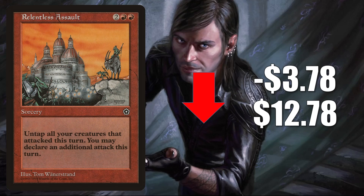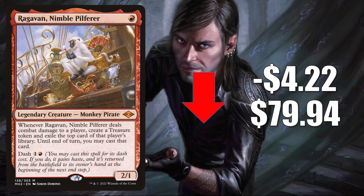Relentless Assault, the copy from Portal Second Age, is down $3.78 this week to $12.78. This has been seeing increased Commander play in Tovalar builds, but this particular copy dried up in the secondary market online a while ago and we did see a pretty big spike. Now it is retracting some as more copies are entering the marketplace again. Second week in a row, Ragavan, Nimble Pilferer is going down in value, this time down $4.22 to $79.94. This is simply a case where the card is seeing a ton of play, people keep putting the price up, and now it looks like they've found the ceiling as it has been retracting for a couple of weeks.